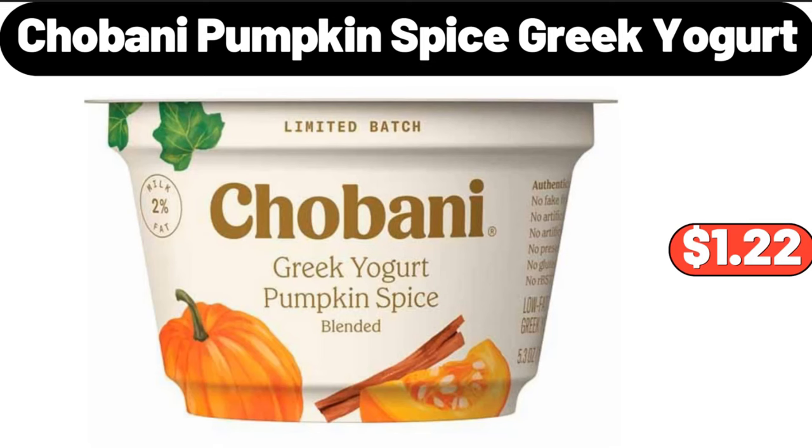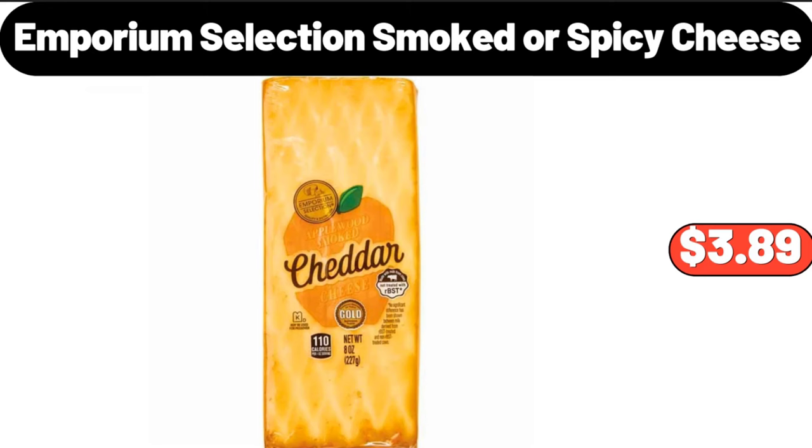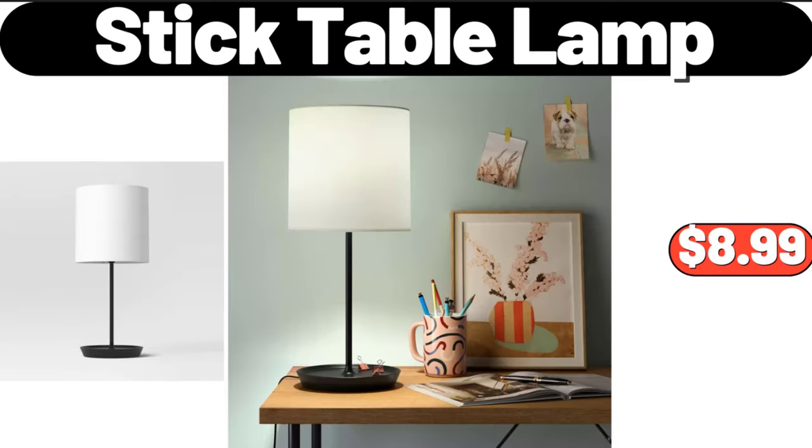Chobani pumpkin spice Greek yogurt, $1.99. Emporium selection smoked or spicy cheese, $3.89. Stick table lamp, $8.99.